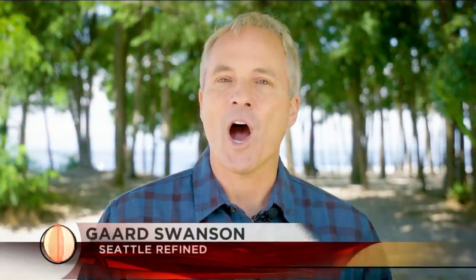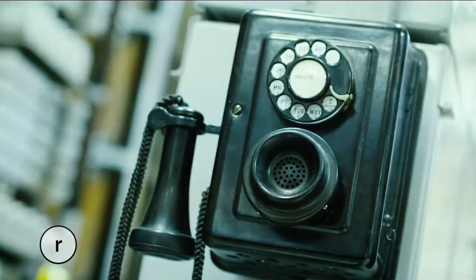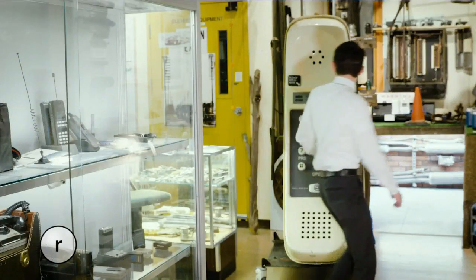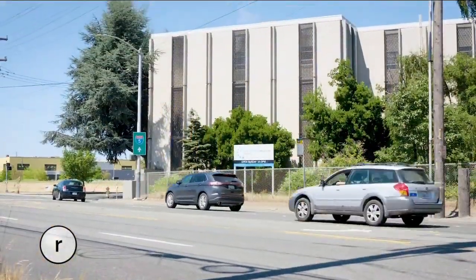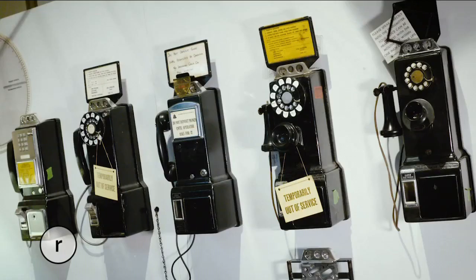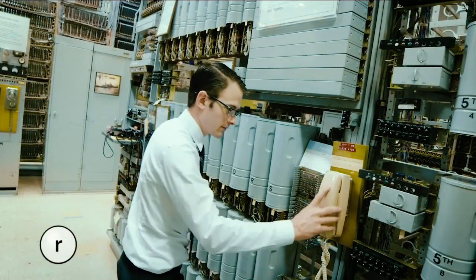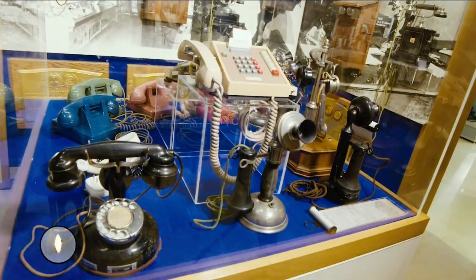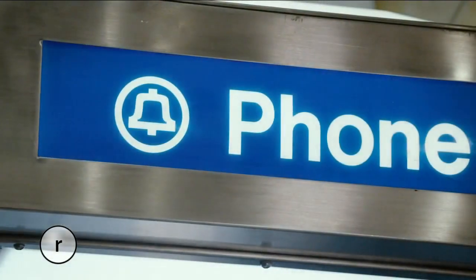These days we take for granted the hundreds of TV channels we can watch, FaceTiming with loved ones, even having a mobile phone. But as Refined's John Prentice discovered, a small but mighty museum in Seattle's Georgetown neighborhood hasn't forgotten how we got here. If vintage phones ring your bell, Seattle's Connections Museum is the place to be. The museum started over 30 years ago by a gentleman named Herb Warwick, who was an executive at Pacific Northwest Bell.